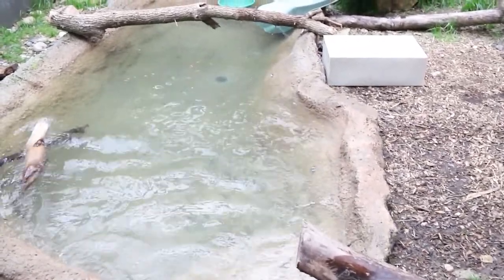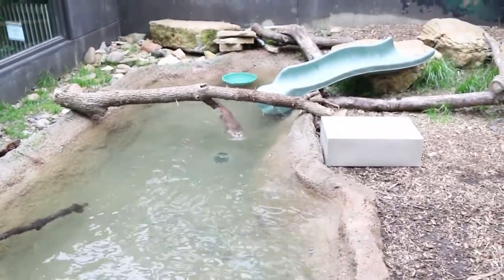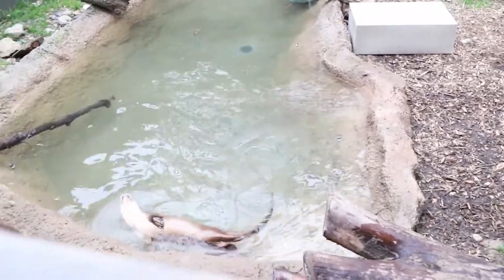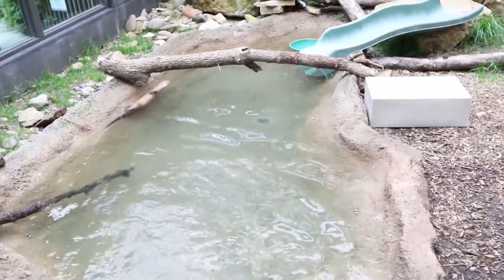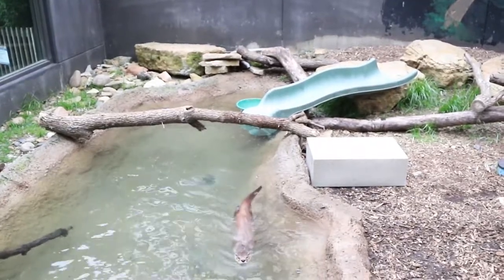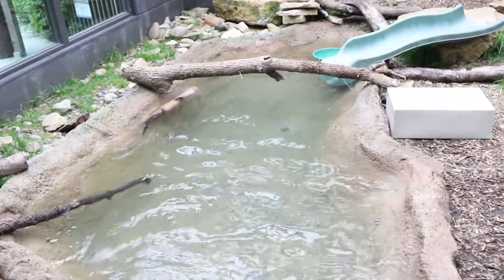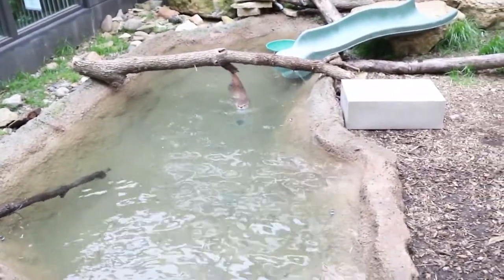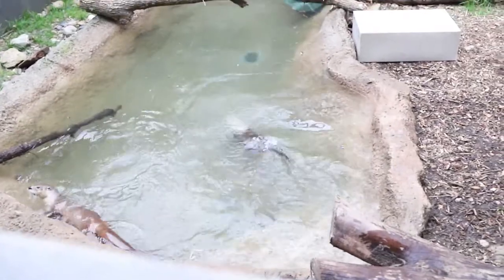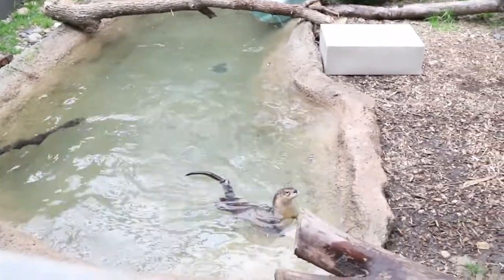Can they climb? They can climb across the log that goes over the pool and the logs in the exhibit, but they're not going to climb up a tree like a squirrel — they do not have that ability. As for what animals they're related to: they're in the weasel family. That includes various otters, weasels, wolverines, ferrets, minks, and badgers. So they're related to weasels, not dogs or cats.